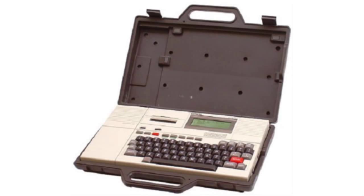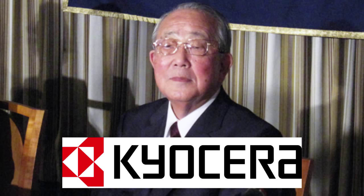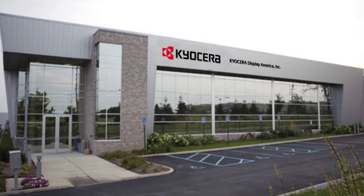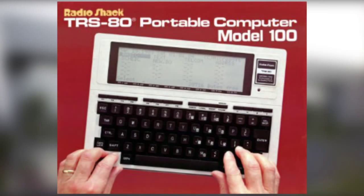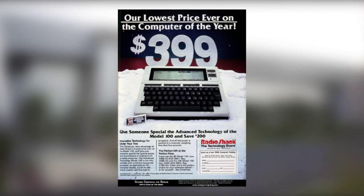In 1981, Nishi imagined a briefcase-sized computer with an LCD screen. During a trip between Japan and the United States, he met with Kazuo Inamuro, president of Kyocera Corp, and persuaded him to produce this new type of computer. This would become the portable Radio Shack 100 — the first laptop computer. Microsoft and ASCII designed the software parts and sold the license on three continents to the Olivetti and Tandy brands.